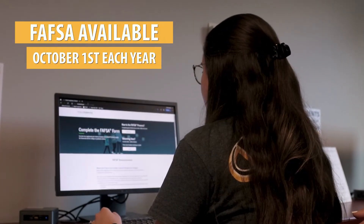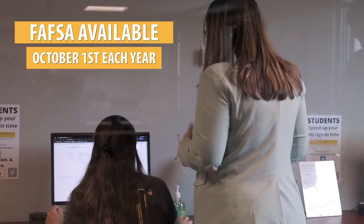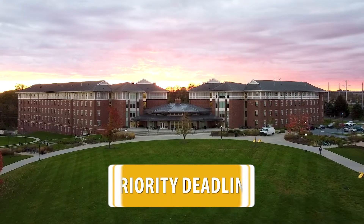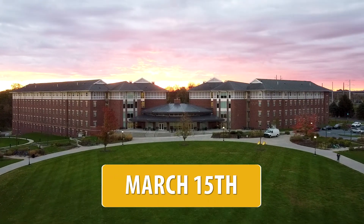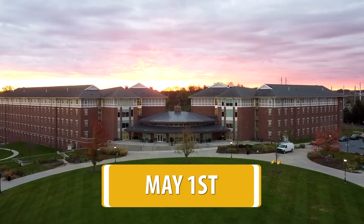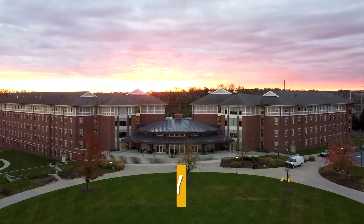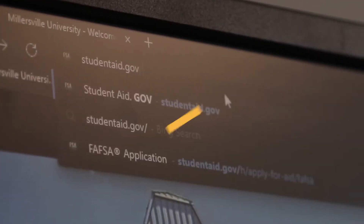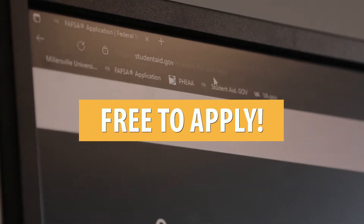The FAFSA is available October 1st each year and you are encouraged to file early. Millersville University has a priority deadline of March 15th. If you are a Pennsylvania resident, make sure to file your FAFSA by May 1st each year. You can complete the FAFSA online at studentaid.gov in under 30 minutes and best of all, it's free to apply.